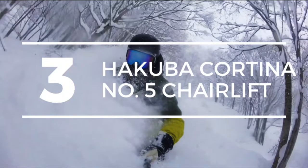In at number three — and of course this resort was going to make the list — Hakuba Cortina and the number five chairlift. For anyone who's been to Hakuba Cortina, you will know that the number four chairlift, which takes you to the top of the resort, will actually be really crowded on a powder day. There were times when we were waiting 30 to 40 minutes to get on the chair, and it can be so frustrating. When you get on the chair and get to the top, you are going to find absolutely incredible skiing, deep snow, unlike anything you have ever experienced before.